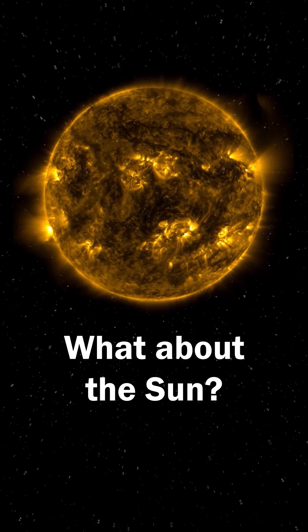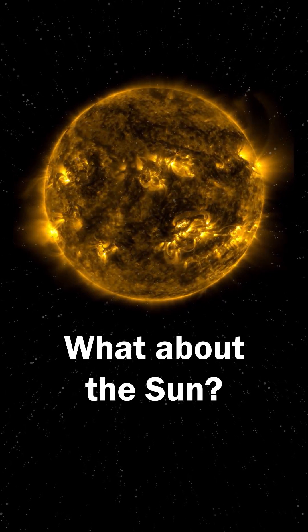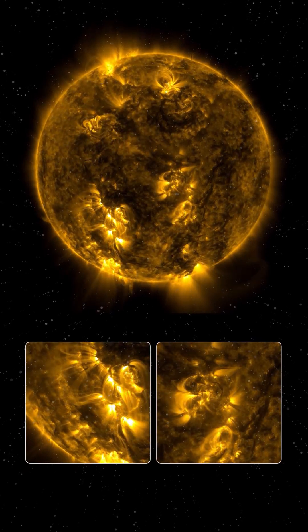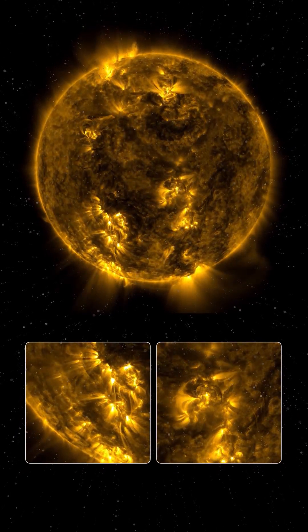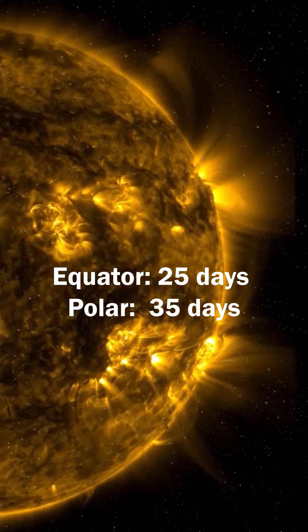But what about the sun? You might be surprised to learn that the sun itself rotates too. However, because it's a giant ball of gas, different parts rotate at different speeds. On average, it takes about 25 Earth days for the sun to complete one full rotation at its equator.